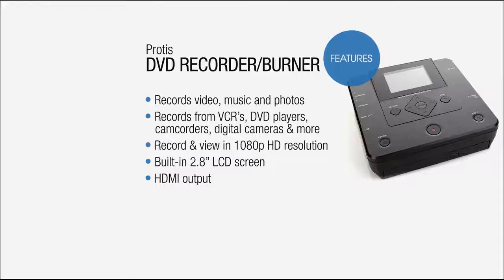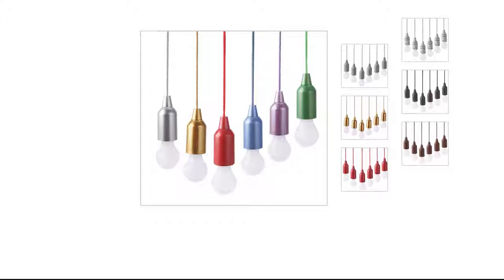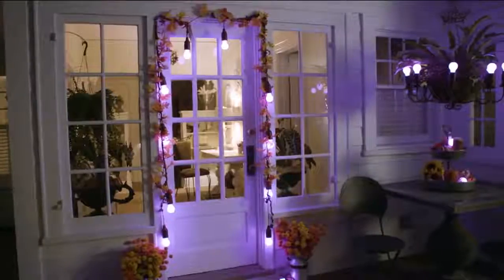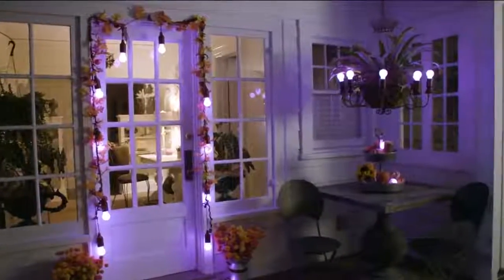Especially when we get to turn around such great values. We're going to talk about another Today special this weekend. It's the color-changing LED pull lights with the remote. I remember how disappointed I was when we did this as a Today special several months back and it sold out before I got here. I don't want this to sell out on you again because this is an incredible value.